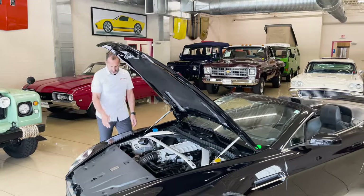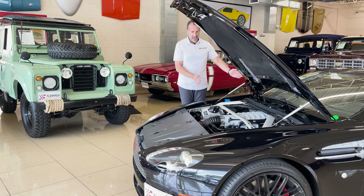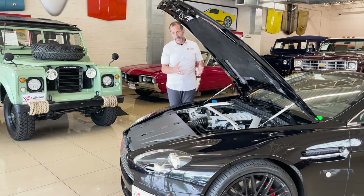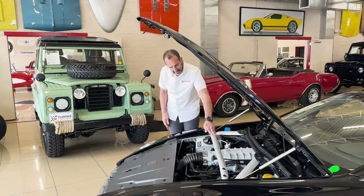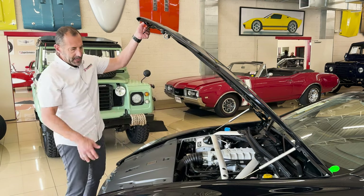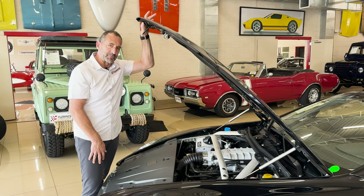Let's get back to why this is a mid-engine car. The centerline of the front wheel is right here. The engine and transmission — all of this — is behind the front wheel. This is why it handles so well; there's not all that extra weight over the front wheels. It's behind the front axle centerline, which makes it handle so well. There are aluminum pieces here on the hood and grille, and it looks really, really nice under here. The factory did an awesome job.